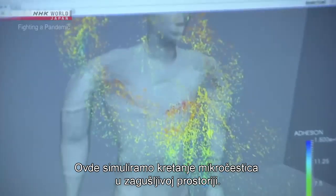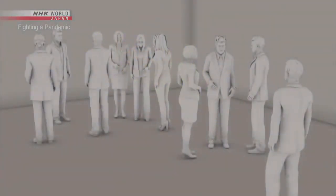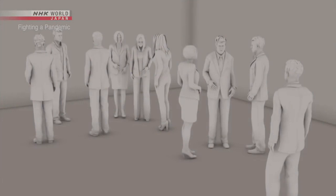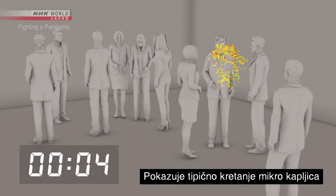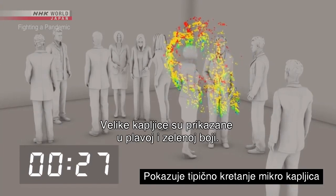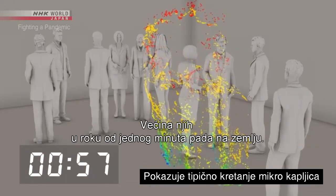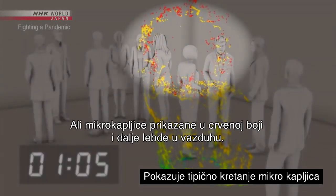This lab is simulating the movement of micro droplets in an airtight room — about 10 people in an enclosed space the size of a classroom. A person coughs once and spreads about 100,000 droplets. Large droplets are shown in blue and green. Most of these fall to the ground within one minute. But the micro droplets, shown in red, continue to drift.